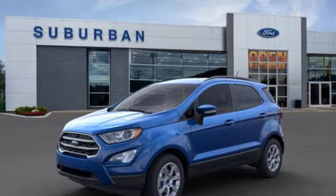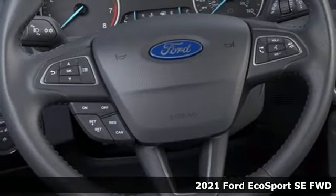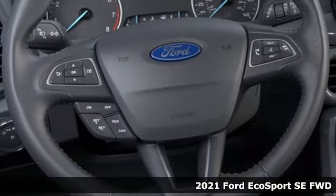It's a new 2021 Ford EcoSport. Ford has won over millions of loyal customers with a wide range of value-driven vehicles.